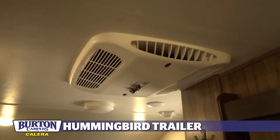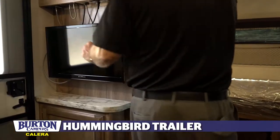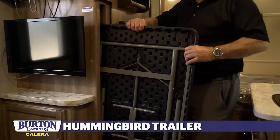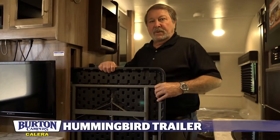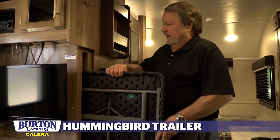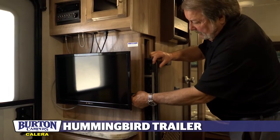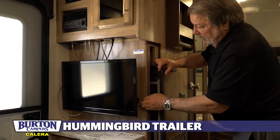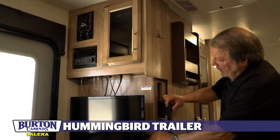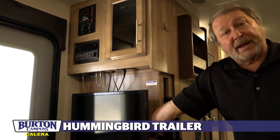Back on this side around you have a table — an exterior table you can put under the awning outside. It stores in place.